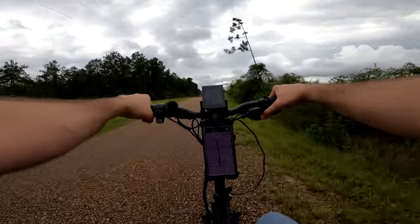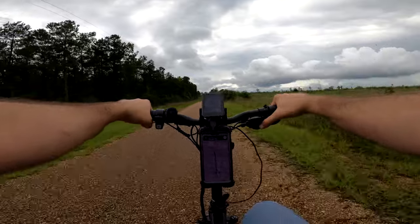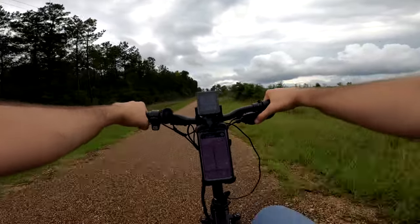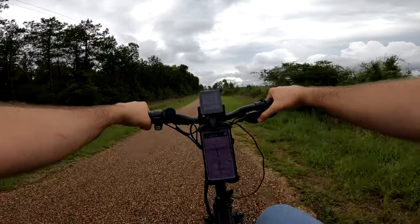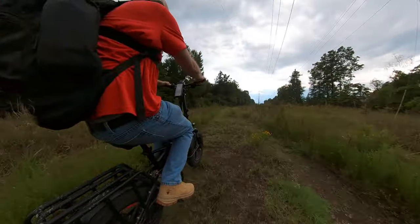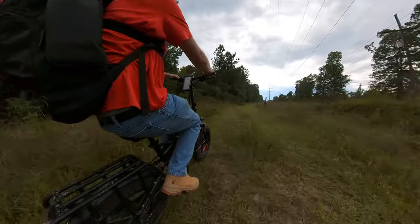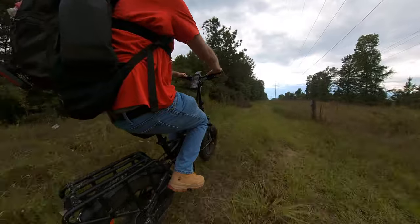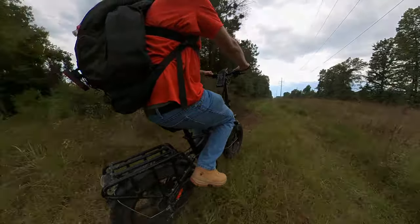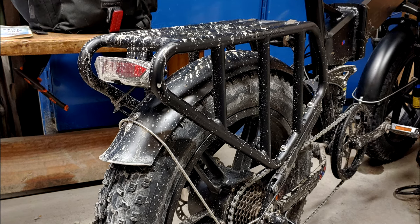In practice, I wasn't able to use the regen braking in any practical situation during my entire two weeks of testing. To use it going downhill, you'd have to consciously remember to put the bike in zero or level-one pedal assist. Engwe, if you're listening — on future models, please set it up so that squeezing the brake levers activates the regen. That would be far more useful.